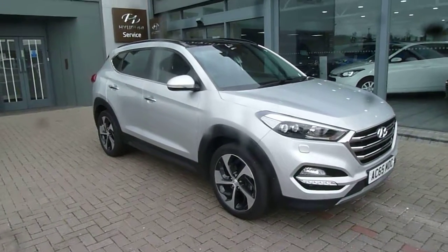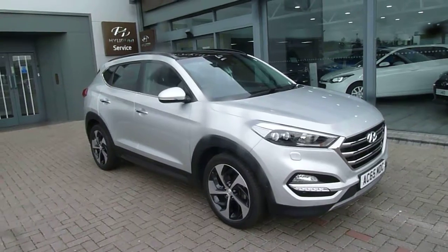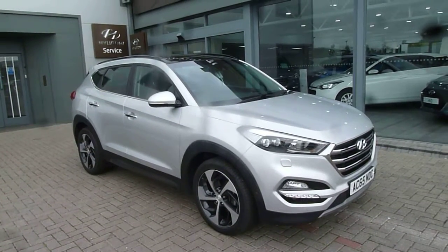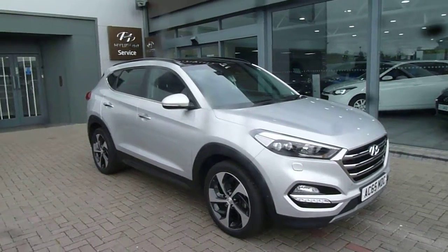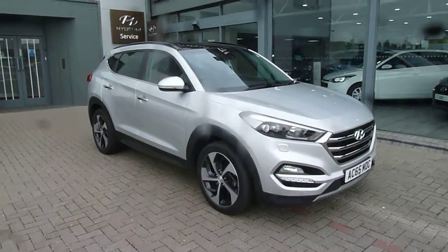Hi and welcome to JTU's Hyundai. My name's Rob. I'm just going to take you around this used Hyundai Tucson. This is the top spec Premium SE automatic, done just 11,882 miles, as you can see absolutely stunning in the silver paintwork.